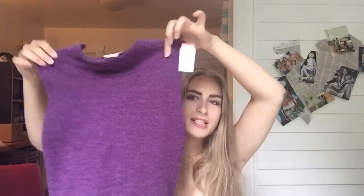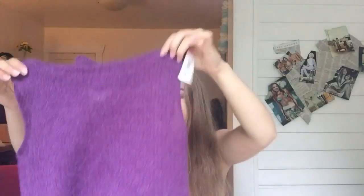I got a lot of tank tops for winter and fall because I get really hot. I got this tank top sweater — it's really different but I really like the color. It's thin and light and it was $2.99, so that's really awesome.